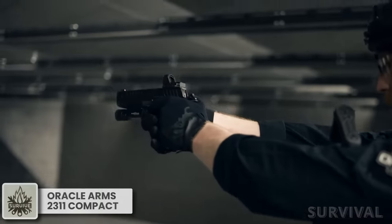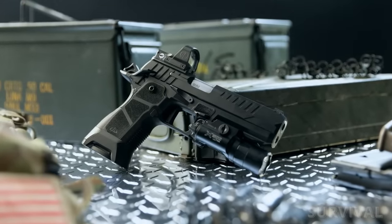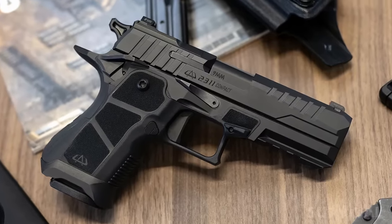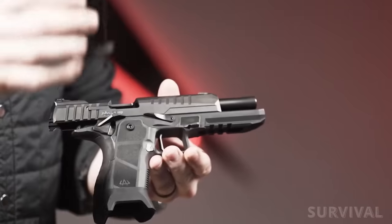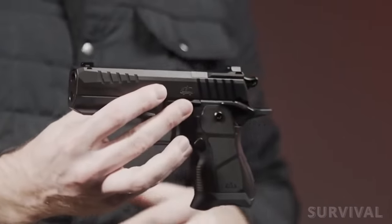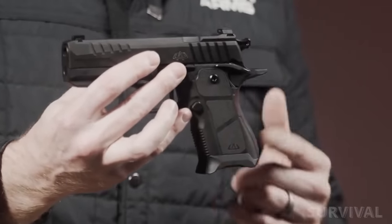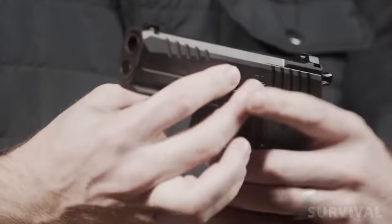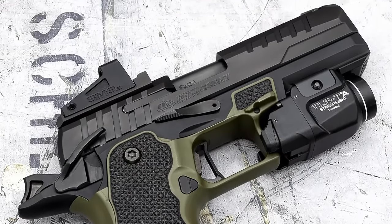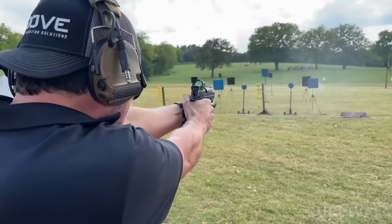Founded in 2023, Oracle Arms turned heads with its radical new pistol, the 2311. In short, it's a hammer-fired pistol that incorporates some 1911-style features and controls, but in the shape of a more modern striker-fired pistol, and it uses Glock double-stack magazines instead of the more expensive 2011 mags. The new compact Pro model features optional muzzle porting and a modular magwell that can be configured to accept 15- or 17-round magazines. It includes an enhanced flat shoe trigger breaking at 3.5 to 4 pounds — an excellent trigger and porting help make it an ultra-flat shooting pistol.